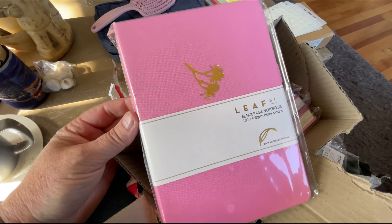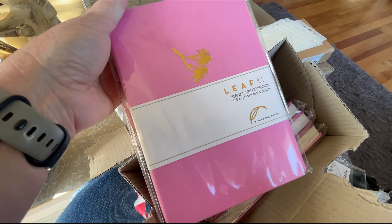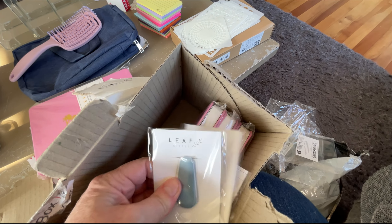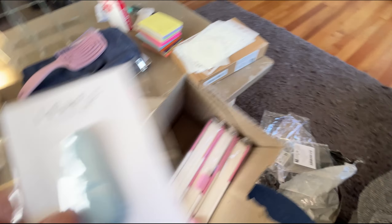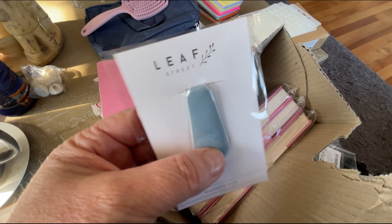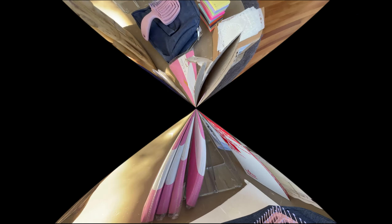I ordered some journals — these are Leaf Street journals, 160gsm with blank pages. I'm going to use these for illustrative journaling. There's something else down here — looks like I got a few little freebies: four little magnet clips to go with the four diaries. How cool is that! I got these from The Pencil Case Place online — great little journals and the magnet clips are a perfect bonus.